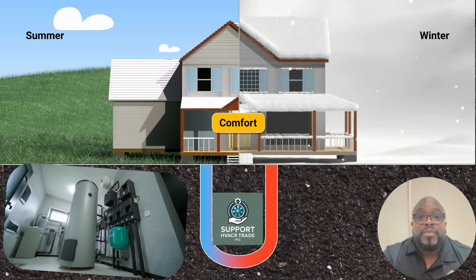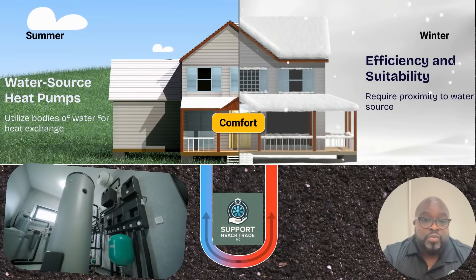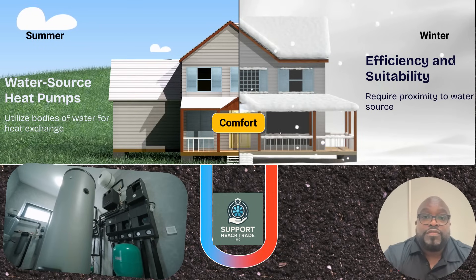Water source heat pumps utilize bodies of water for heat exchange. They're efficient, but require proximity to a water source, making them suitable for specific regions.